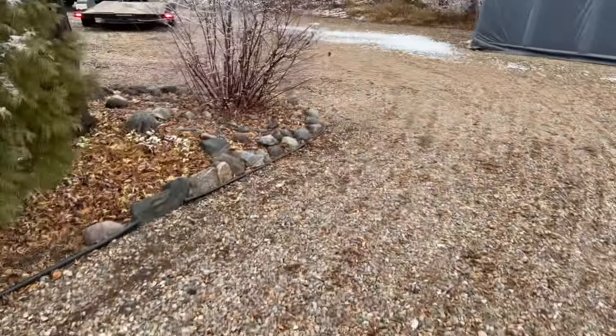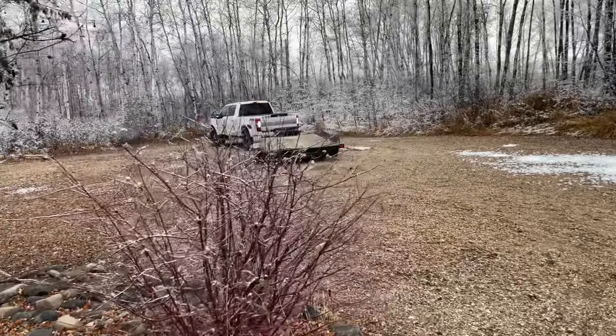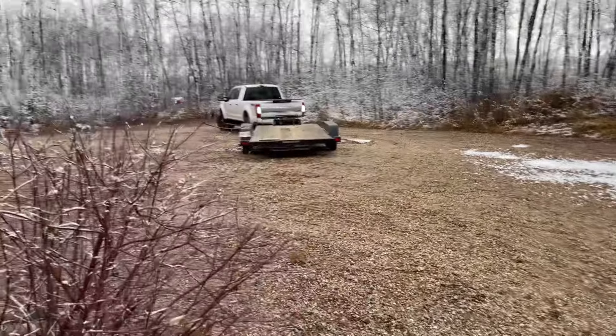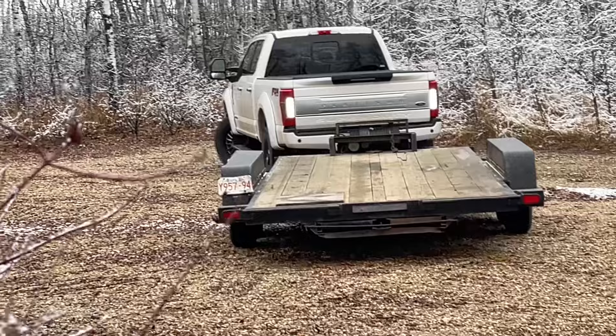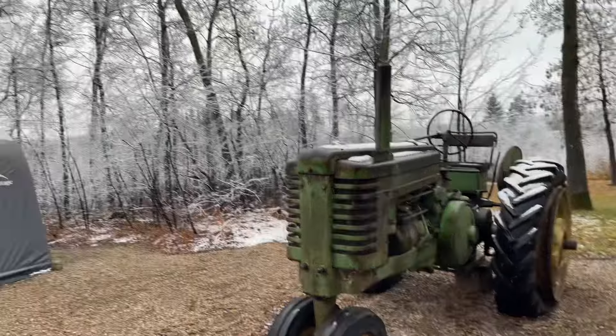Anyway, we're here with Keenan. There's Keenan's new truck — big Ford diesel — and we got a trailer with a winch on it. We will be taking the Super G back to Edmonton.